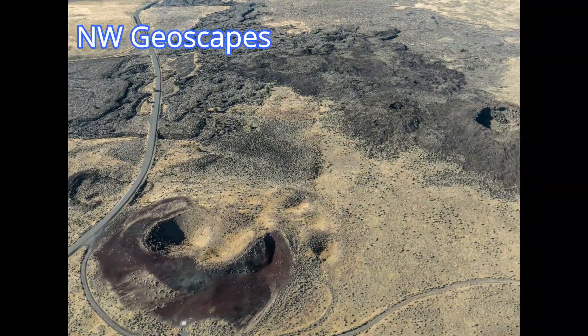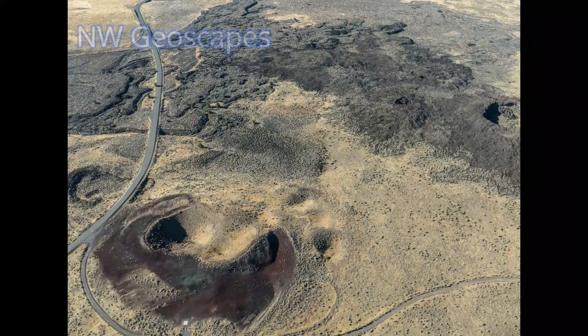Greetings, everyone. Let me introduce you to the dramatic Diamond Craters.